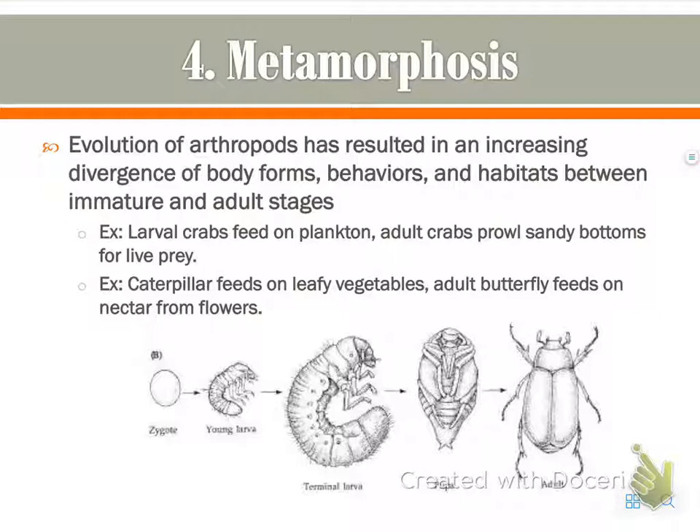A couple of examples: larval crabs feed on plankton, whereas adult crabs feed on live prey — so they're not competing whatsoever. And the most familiar example: caterpillars feed on leafy vegetables, while adult butterflies feed on nectar — two totally different food sources.